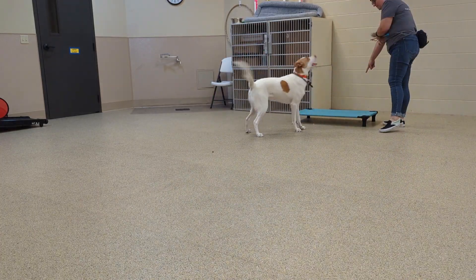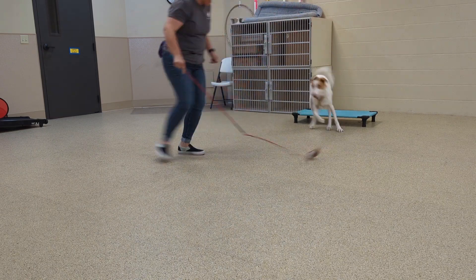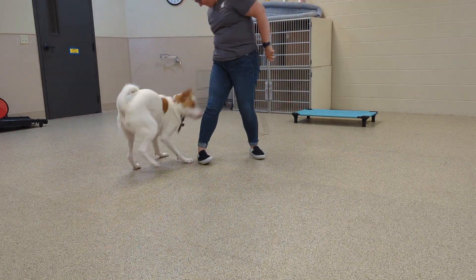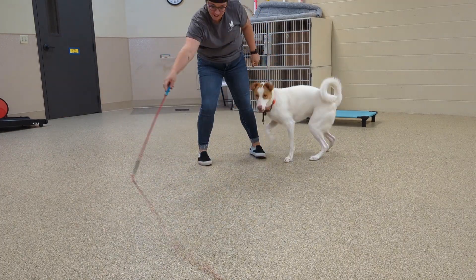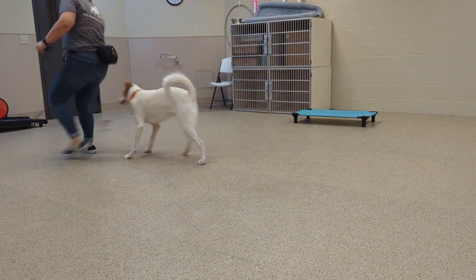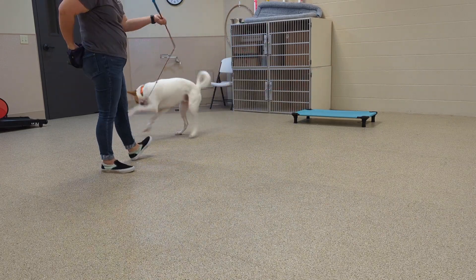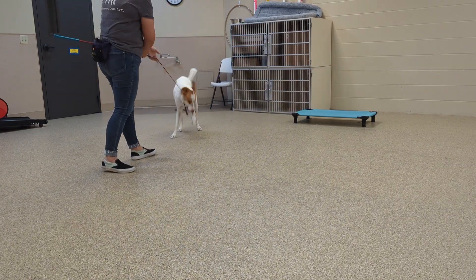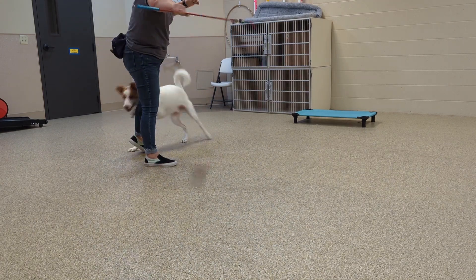Hi, so I have Brooksby and Jax's video for you. I filmed a little bit of Brooksby working on impulse control and using the flirt pole as his reward. So instead of doing treats, utilizing — hey, when you're doing something, then you get to chase it. He loves this thing so much. So if you have one at home, I would definitely try using it during your training sessions with him.